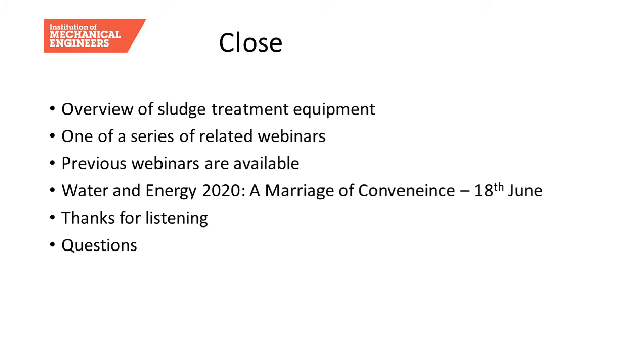That brings the presentation to a close. We've run through the most commonly used equipment types for treating wastewater sludge and provided guidance on operation and key considerations for selection. We could have gone into much more detail, but due to time limitations we've brushed over the main topics. Plans exist for further sludge webinar series. Previous IMAQI webinars are available on the IMAQI website. A water and energy seminar takes place on the 18th of June — head to the website to book a place.